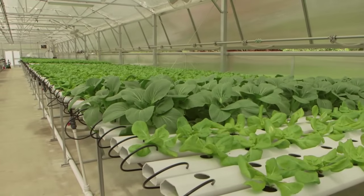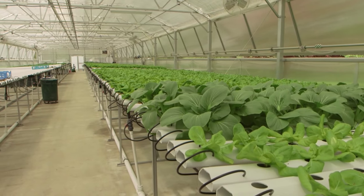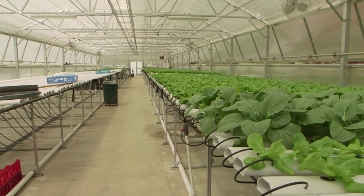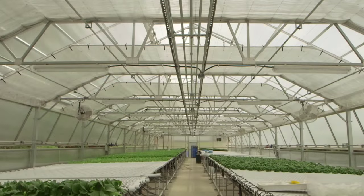The first thing you want to think about is how do I save energy — add an energy curtain for heat retention. It's going to cover completely right before sunset, and it's going to maintain the heat at the crop level, not allowing the heat to escape out of the greenhouse.